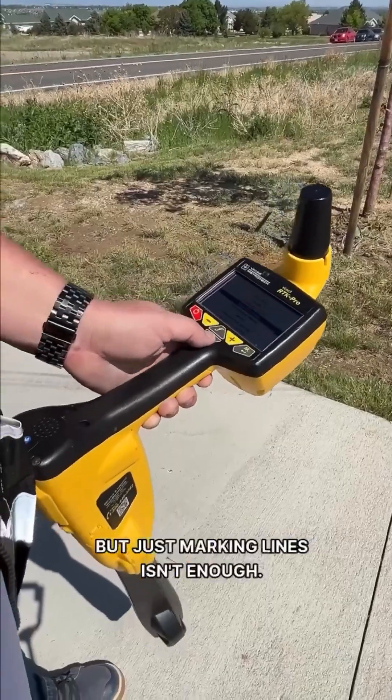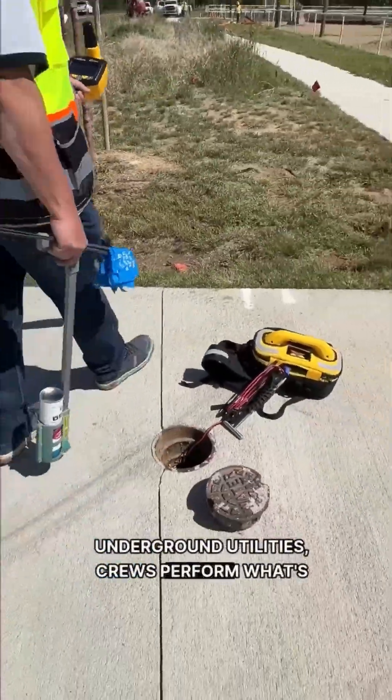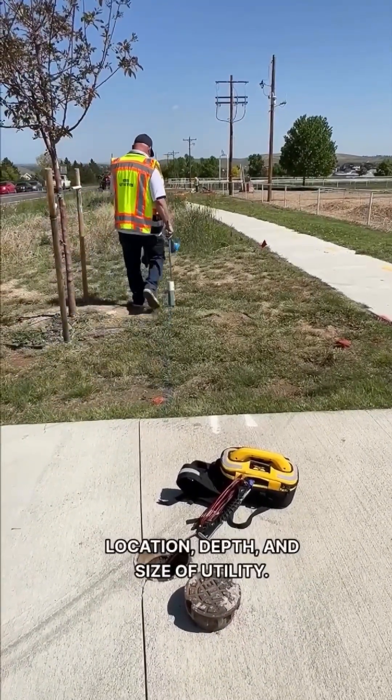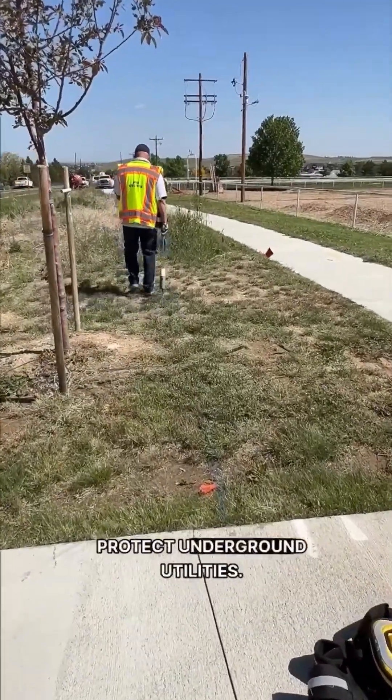But just marking lines isn't enough. To find the exact location and depth of underground utilities, crews perform what's called potholing or daylighting. They're required to verify the exact location, depth, and size of utility. This is a crucial step that must be taken to protect the underground utilities.